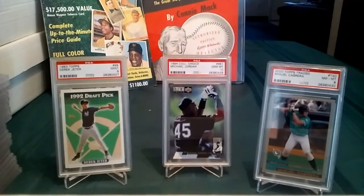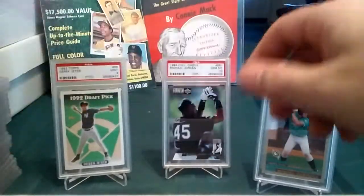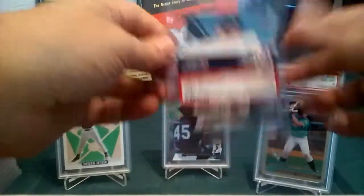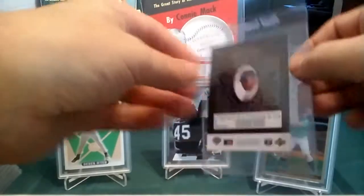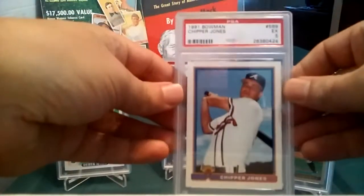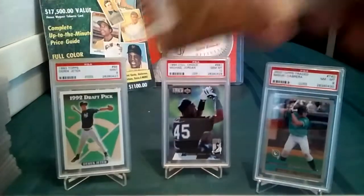But overall I submitted 31 cards, and if four out of 31 bothered me and 27 were fine — that's a good submission. Some people might say that sucks, but if 27 came back what you expected with decent grades, that's a good day. I'm going to resubmit the Garvey because I don't believe their minimum size requirement — I think that's hokum. The A-Rod 'recolored' — I don't know what I'm going to do with that. I'll probably have to buy one.